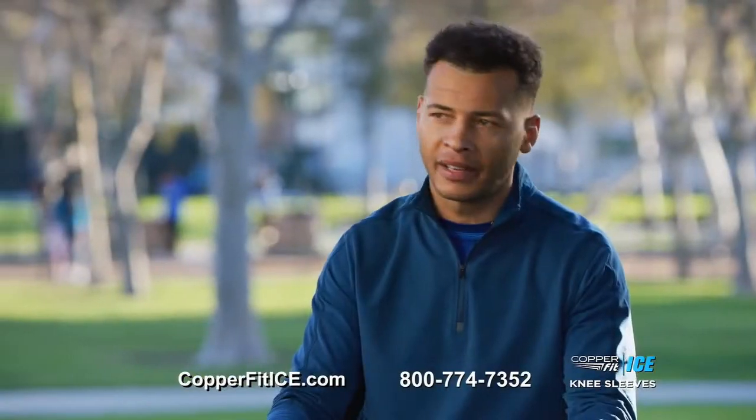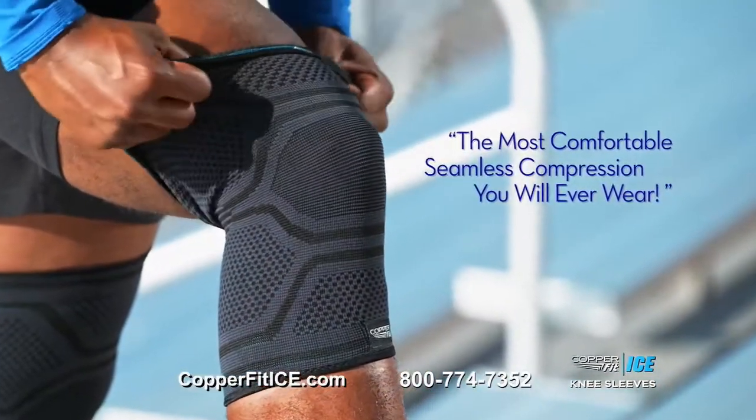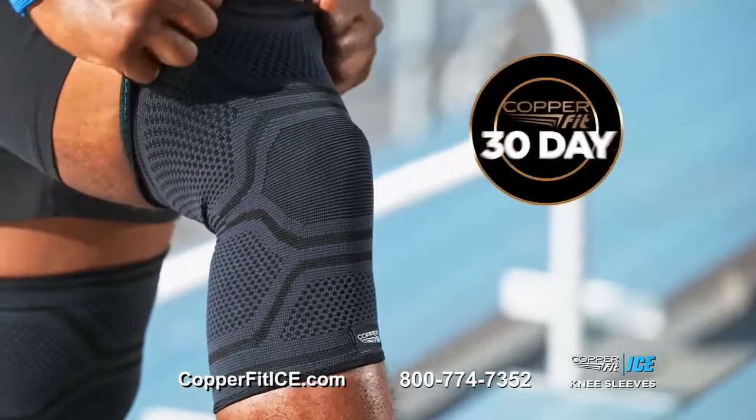You can't ask for anything better than that. The all-new CopperFit Ice — the most comfortable, seamless compression sleeve you will ever wear, guaranteed, or your money back.